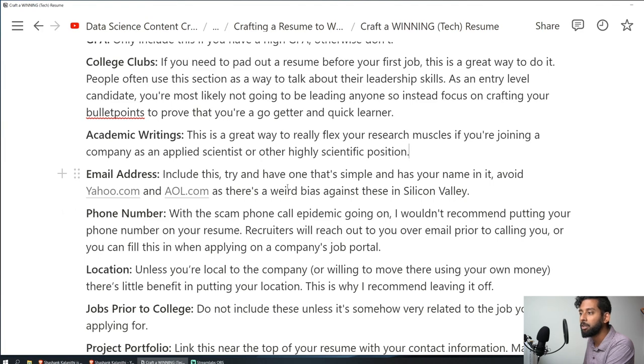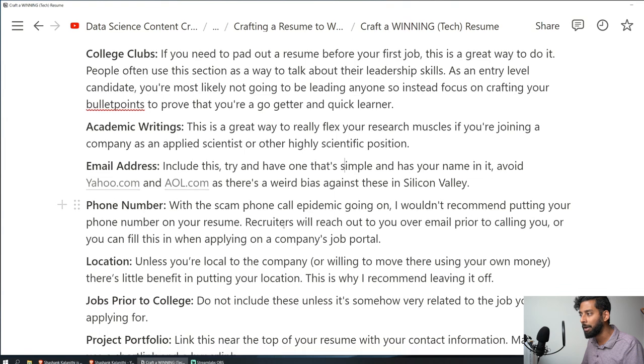Email addresses: make sure to include one and try to have it simple with your name in it. Avoid yahoo.com and aol.com — there's a weird bias against these in Silicon Valley, as noted in Nick Singh's book. Try to use a Gmail if you can. Gmail is kind of the king over there. Again, this tip alone won't get you a job, but the collection of all these things put together is what helps you out.